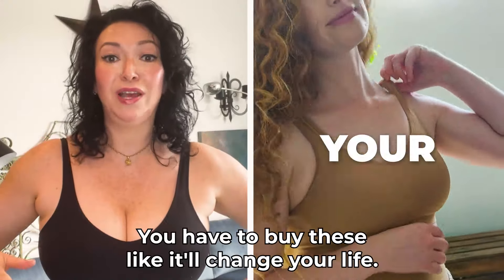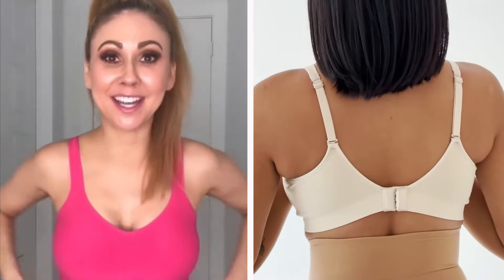You have to buy these. It'll change your life — it's totally changed mine. Finally, a bra that I love.